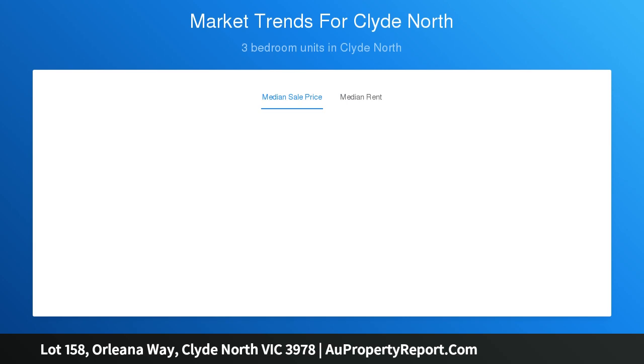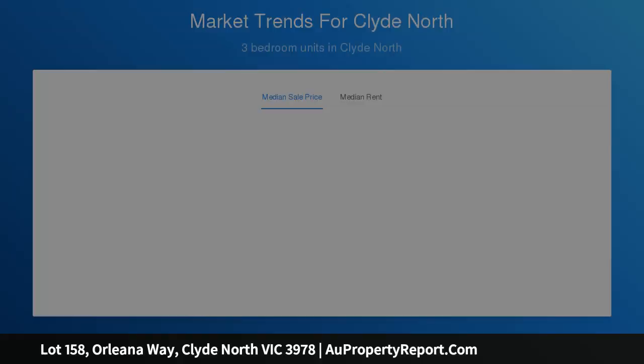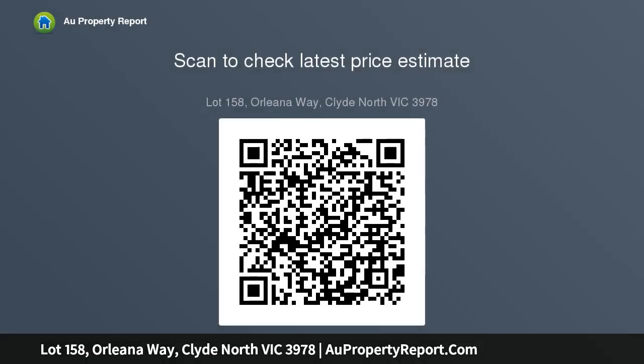Save on stamp duty, or as a first home buyer paying no stamp duty, and enjoy the bonus of the $10,000 new home grant.